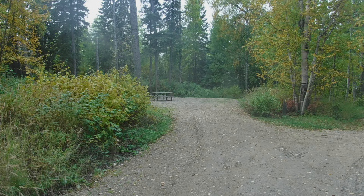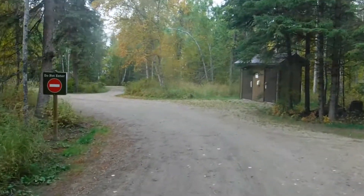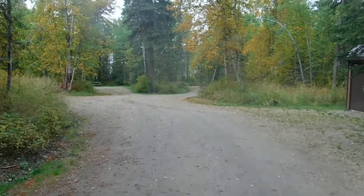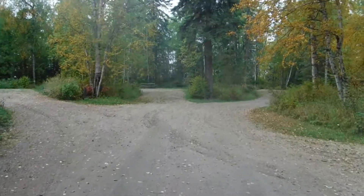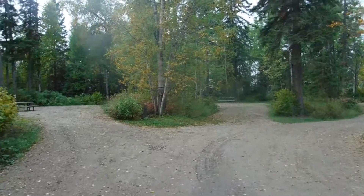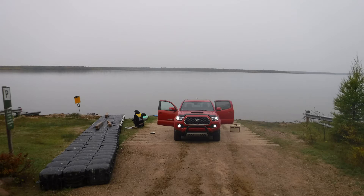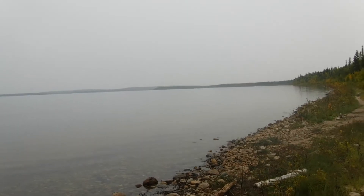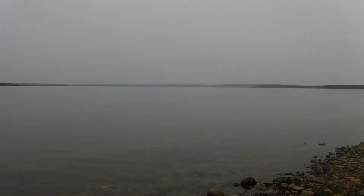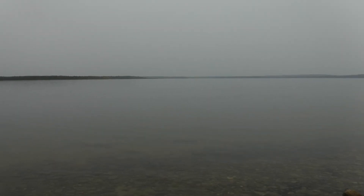We made our way down to the boat launch — it's a nice boat launch with a cement ramp. You won't have any trouble launching a boat on this lake. The lake is fairly large, a big lake, and we were impressed with the quality of the water. The water is nice and clean.